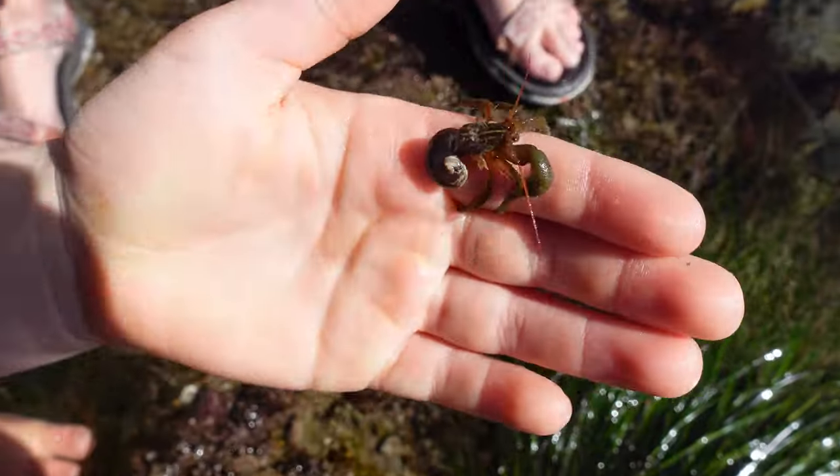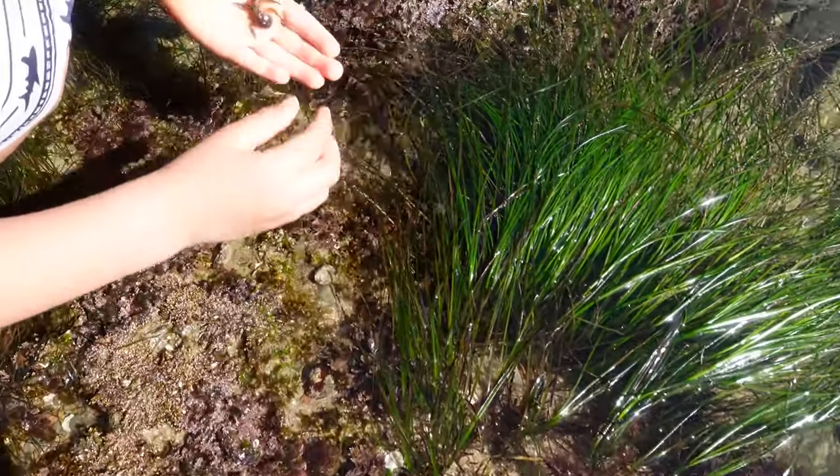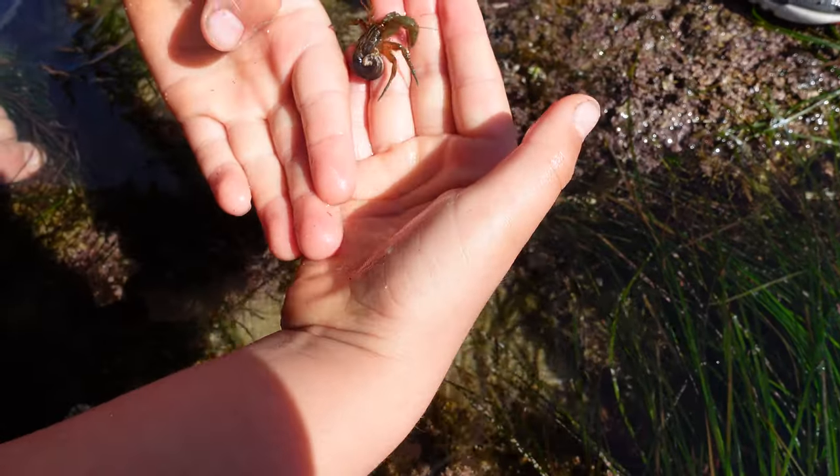Actually, when hermit crabs outgrow their shell and become too big, they just drop it and go find another one. It's right here in Malachi's hands — pretty interesting!